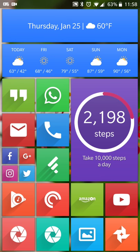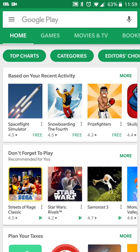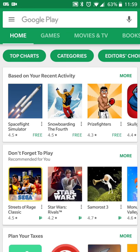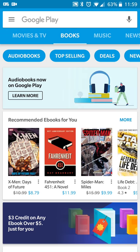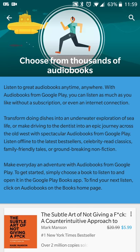Hey guys, Neil here with a quick review to show off Google's latest addition to their suite of services — audiobooks in Google Play Books. The benefit of using Google Play Books for your audiobooks is that you do not need a monthly or annual subscription. Go to Google Play or the Google Play Store on your Android device or website, browse over to Books, and you'll now see a section for audiobooks. Click 'Learn More' to find out what they offer — you can download them for offline listening.